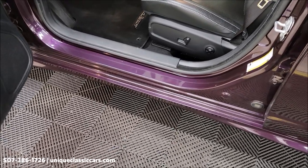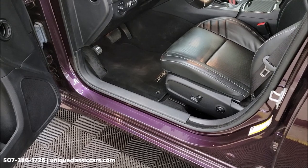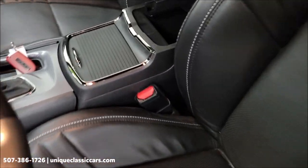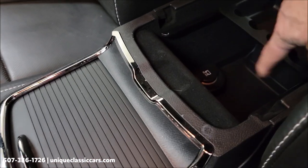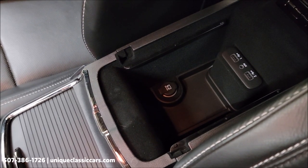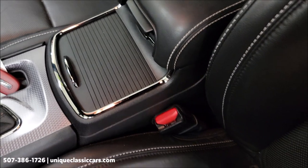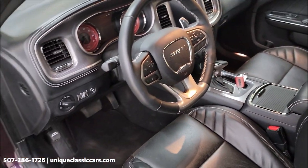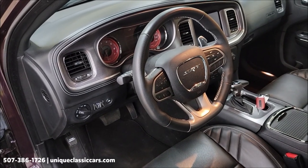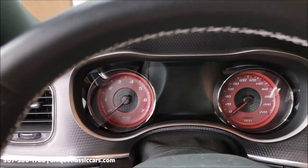Interior on this car is black with Hellcat Laguna leather seats, USB ports in the center console. Also has an auxiliary input; the red key is active. Steering wheel controls of course, touchscreen, and dual climate controls. Let's fire this up — that's what we're waiting for.